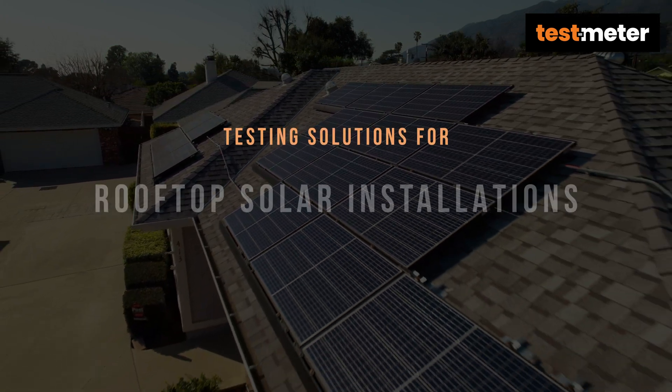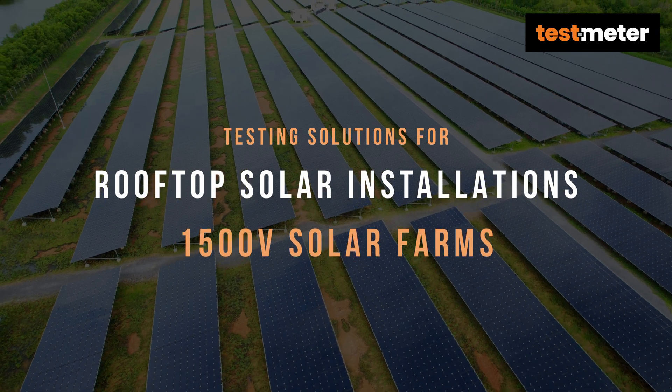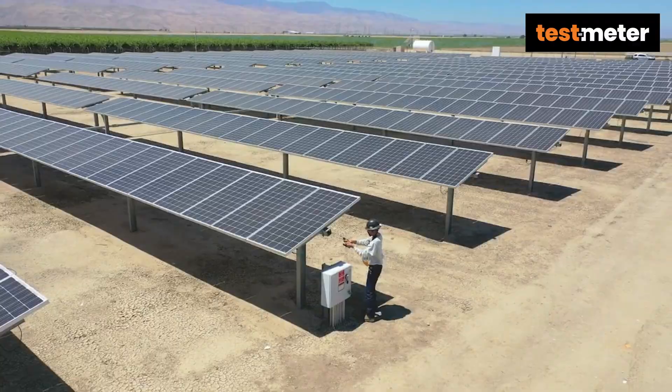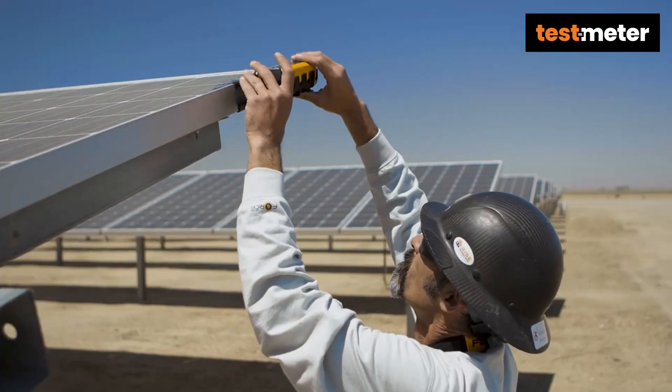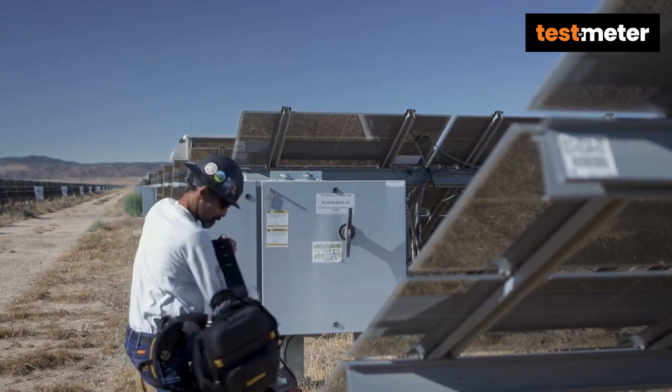We have products suitable for rooftop solar installations, as well as more commercial 1500 volt solar farms. To ensure your testing requirements and specifications are met, our team offer both on-site product demonstrations and remote technical consultancies.